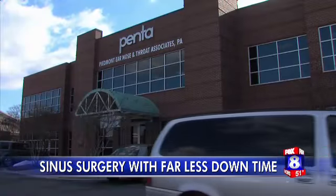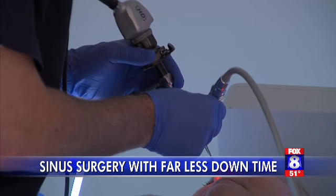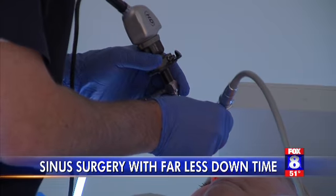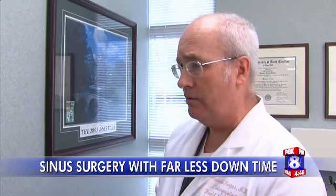The procedure is done in the doctor's office and is called balloon sinuplasty. It's not nearly as invasive as traditional sinus surgery. This allows us to do that right in the office under local anesthesia, so it avoids the need to go to the operating room and eliminates the need for general anesthesia for most of those folks.